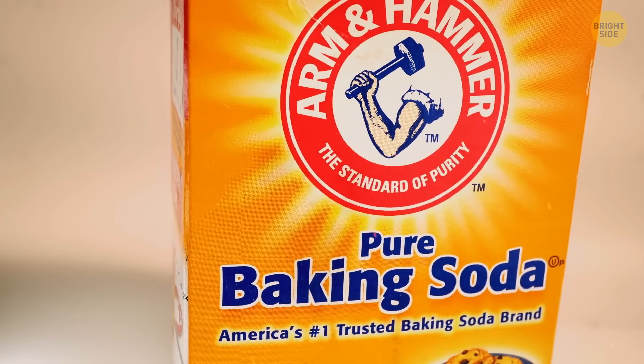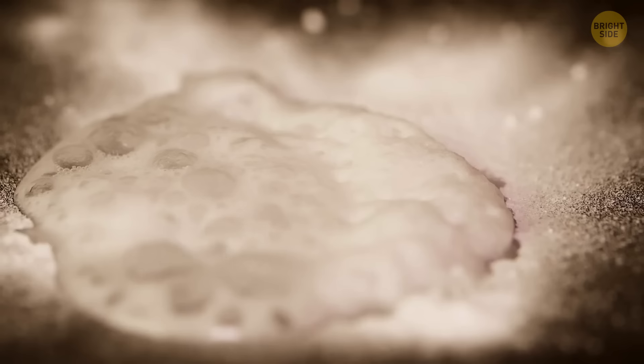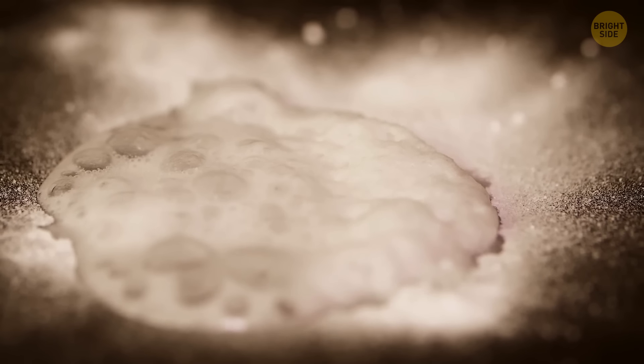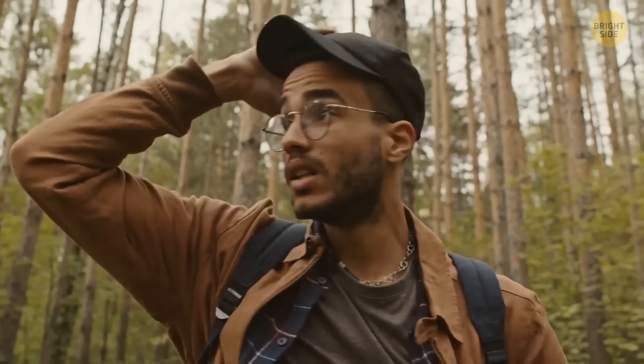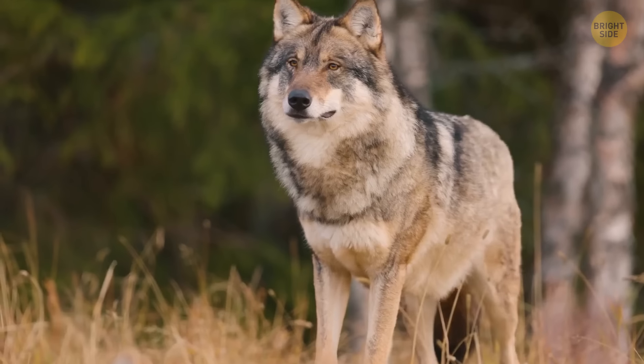Using regular baking soda is a good way to put out a fire. If you don't have a fire extinguisher or access to water, sprinkle the fire with this powder. Also, this substance can hide your smell from predators — helpful if you've gotten lost in the forest and don't want wolves or bears to smell your scent.